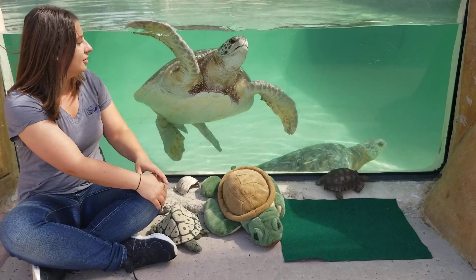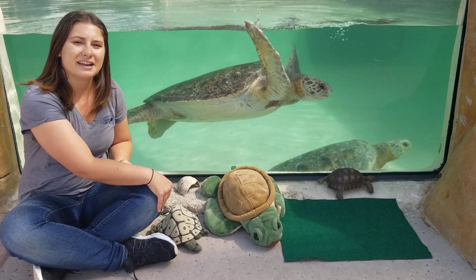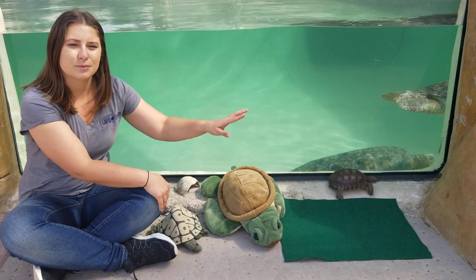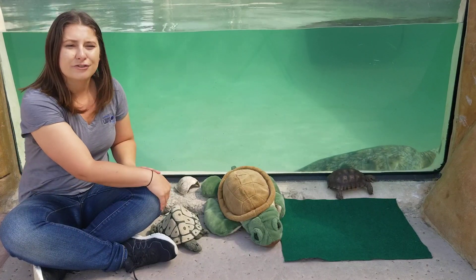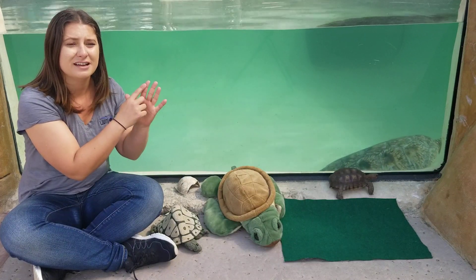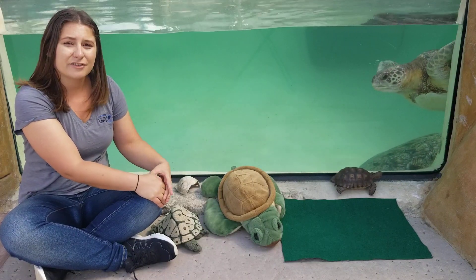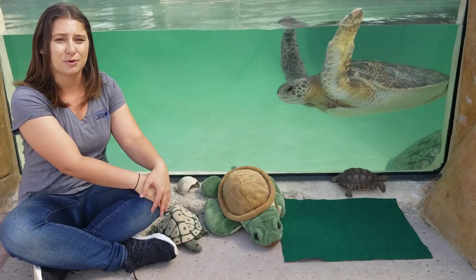A freshwater turtle also has different front limbs than a sea turtle or a tortoise. Sea turtles have flippers adapted for swimming, while tortoises have long legs with claws on the end so they can walk and dig burrows. Freshwater turtles have webbing between their toes to help them swim, but also have claws so they can climb onto branches and into muddy shorelines.